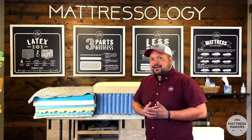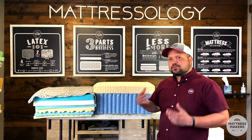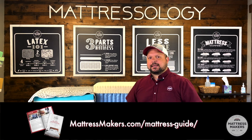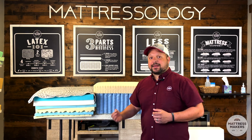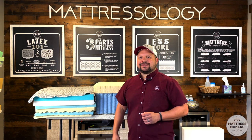I hope this helped. Mattress shopping can be a little confusing, so that's why we put together a mattress shopping guide you can download from our website or the link below. If you have any questions, put them in the comments or give us a call and we'll be happy to help. Thanks for watching — sleep well!